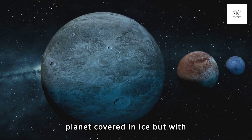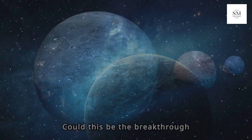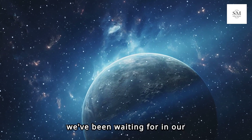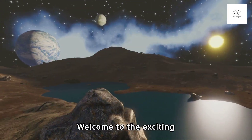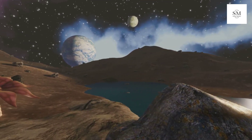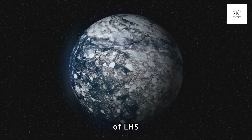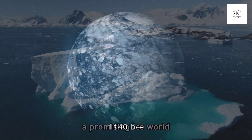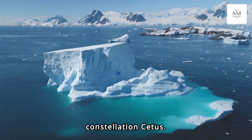What if we found a planet covered in ice, but with the potential for a hidden ocean beneath? Could this be the breakthrough we've been waiting for in our search for life beyond Earth? Welcome to the exciting world of exoplanets! Today we're diving into the fascinating discovery of LHS-1140b, a promising ice world located just 48 light-years away from us in the constellation Cetus.